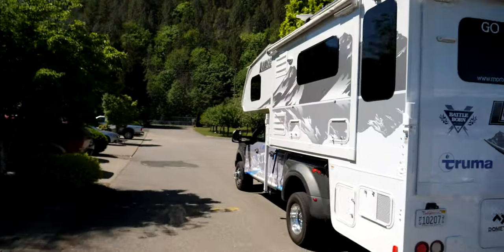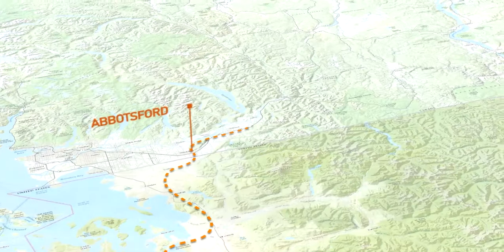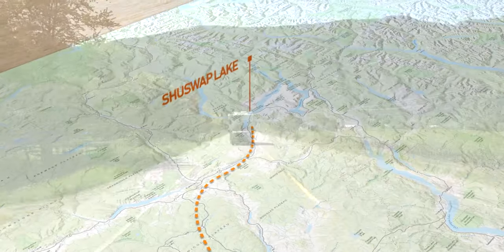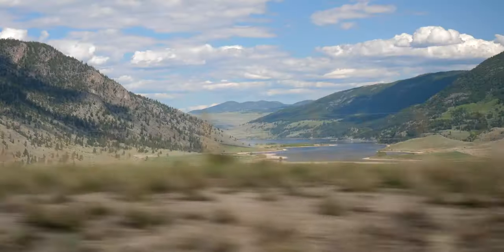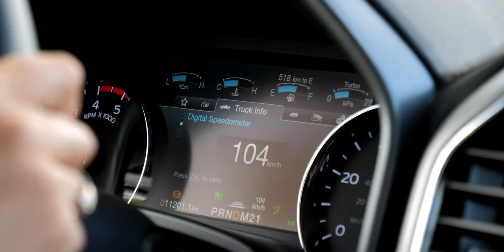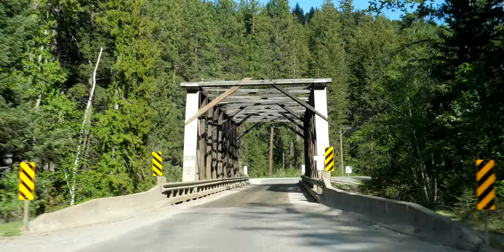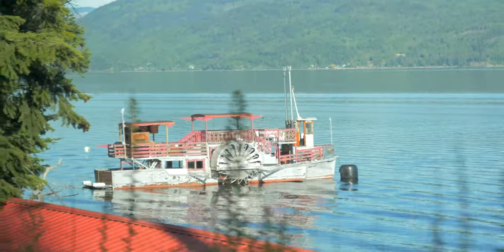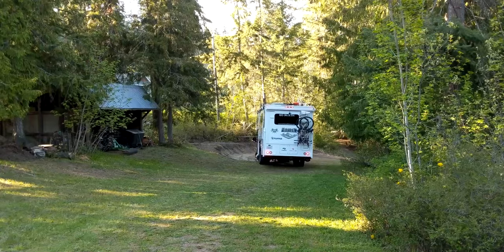After a few days of settling into Canada, it was time to move on. We drove from Abbotsford up through the mountains on Highway 5 through Kamloops to Shuswap Lake, where we were stopping to visit friends we had met while RVing who lived there. They provided us with a fantastic spot on the water with an amazing view.